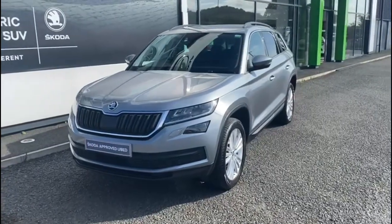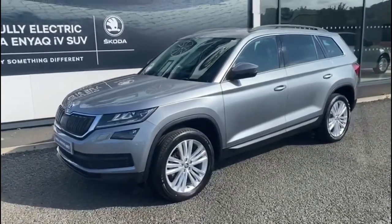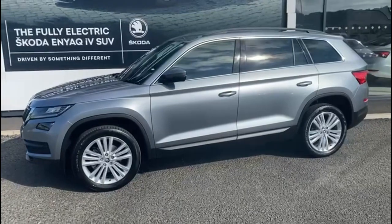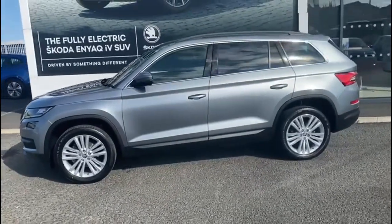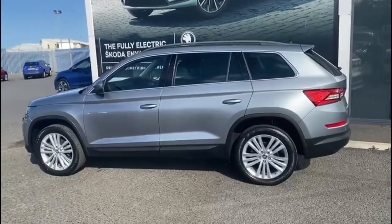Here we have a 2019 Skoda Kodiaq, a 2-liter TDI, 150 horsepower automatic SEL, seven-seater. As you can see, the vehicle is finished in the beautiful Business Grey Metallic.